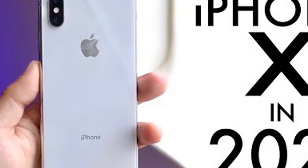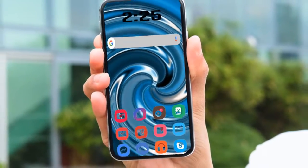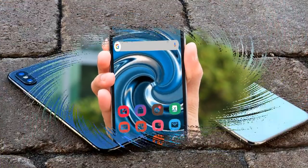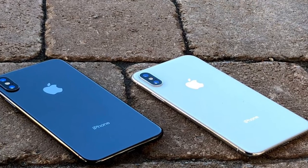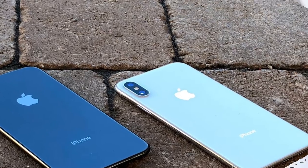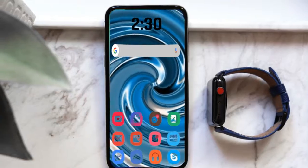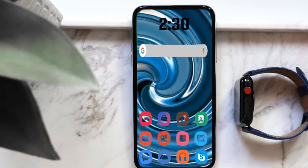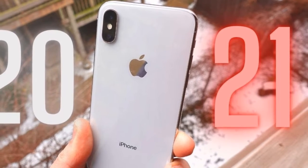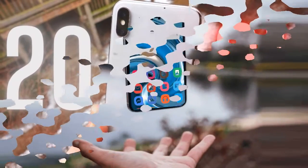The A11 Bionic chip with 3GB of RAM is a differentiator. Apple's A11 chipset delivers outstanding performance across the board. Do not worry — this phone will still be delivering good performance for years to come. Apple builds its phones to last, and the iPhone X will be good to go for years to come.